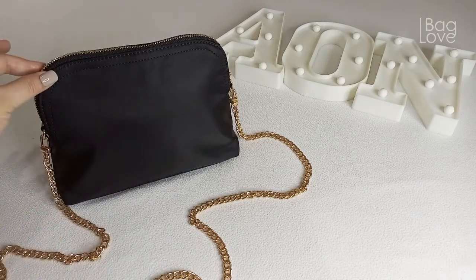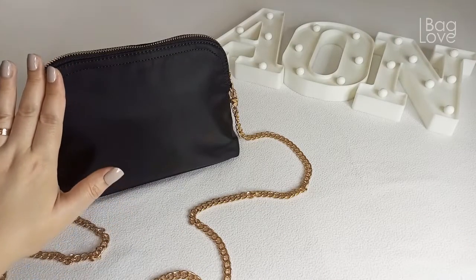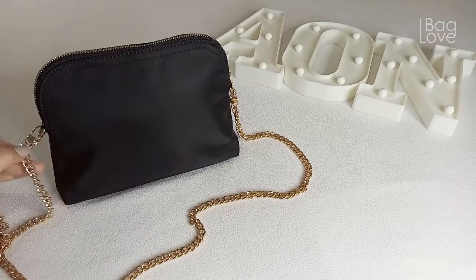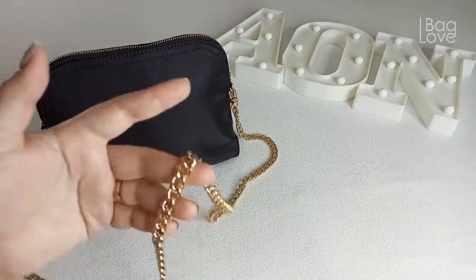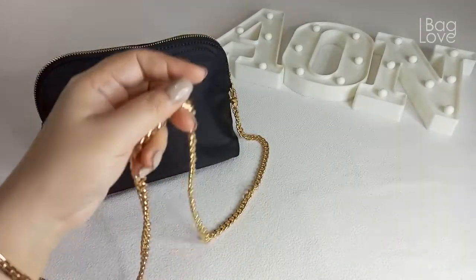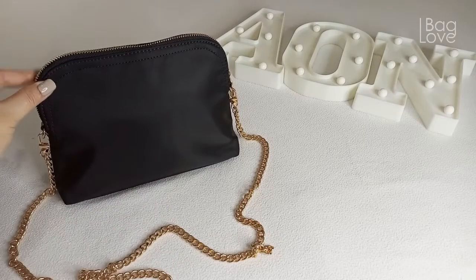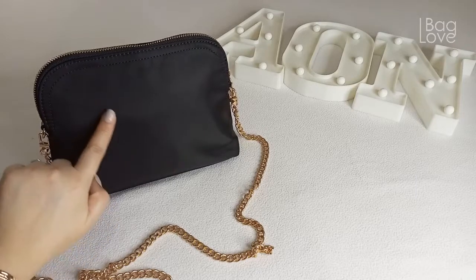So you can see that the silhouette is really very simple. Very classy. It came with a chain that is removable. The chain feels very... it has a weight to it, so it feels very luxe. This bag is giving me some kind of Prada vibe because of the nylon.